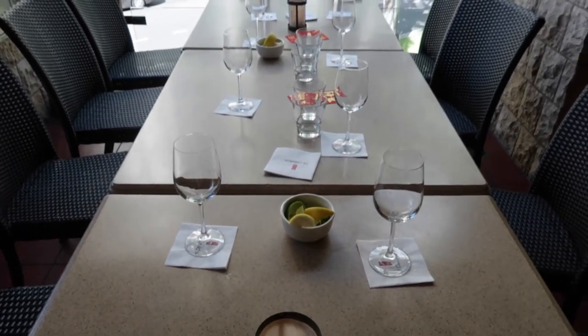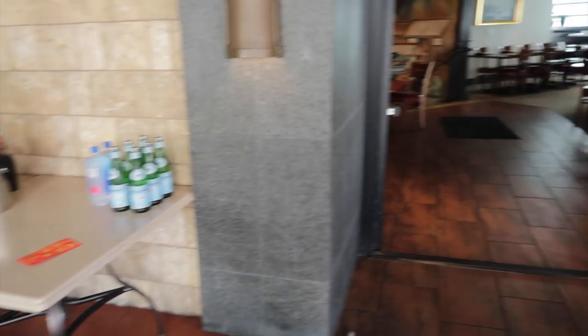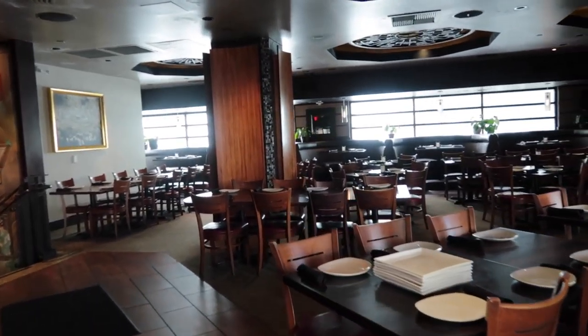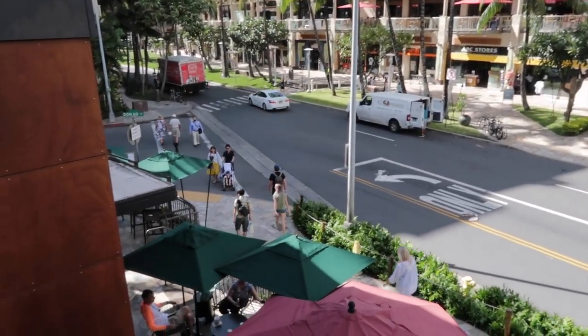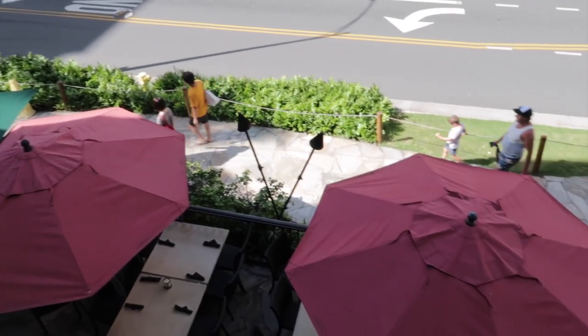Looks like I'm the first one here. This is how the table is set up — got some drinks going on over here. I'm just going to show you guys inside of P.F. Chang's. This is on the second floor, and this is the view in Waikiki. So I'm on the second floor and this is the first floor seating area.